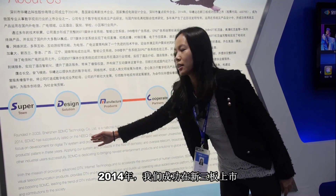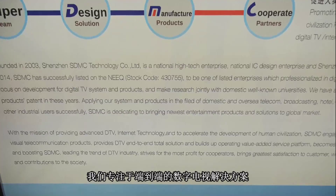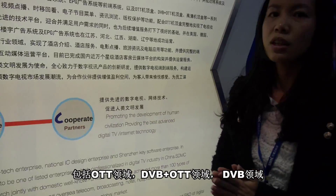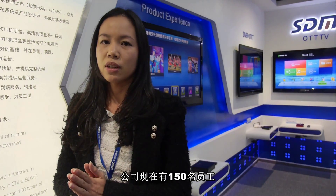Here is the showroom. Maybe somebody wants to know what SDMC stands for. S stands for Super Team, D for Design, M for Manufacturing Products, C for Corporate Partners.